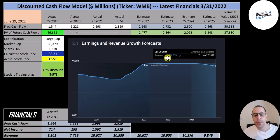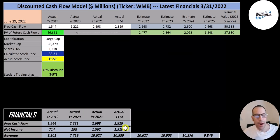Their revenue forecast for 2024 is 10.4 billion, for 2023 it's 10.9 billion, and for 2022 it's 10.6 billion. I continued this trend into 2025 and got 9.8 billion — that's how I got their future revenue estimates. They convert on average 25% of their revenue into free cash flow, so I multiplied their future revenue estimates by 25% to get their future free cash flows.